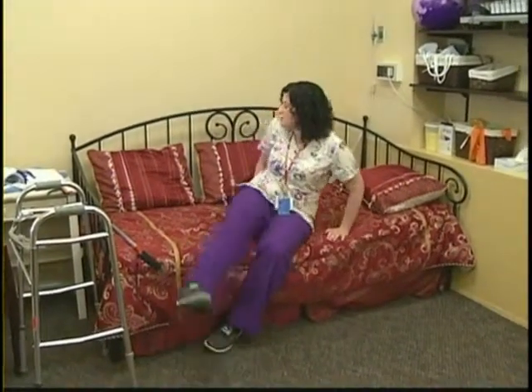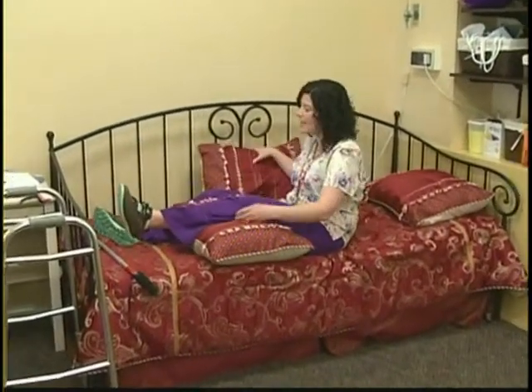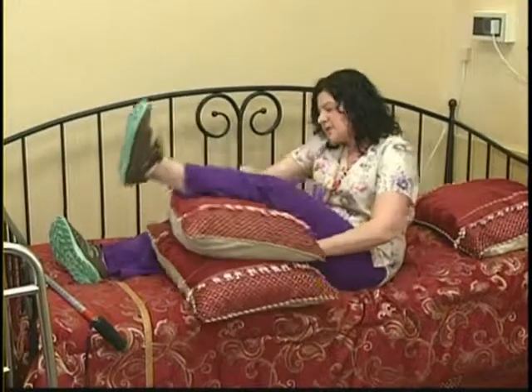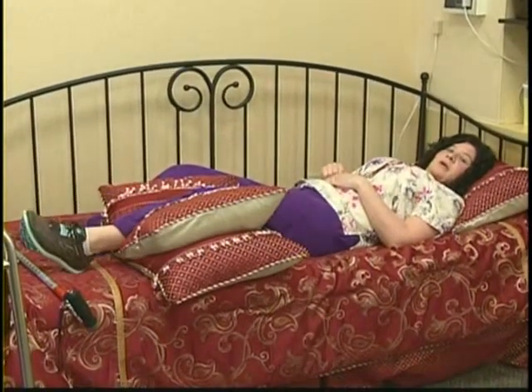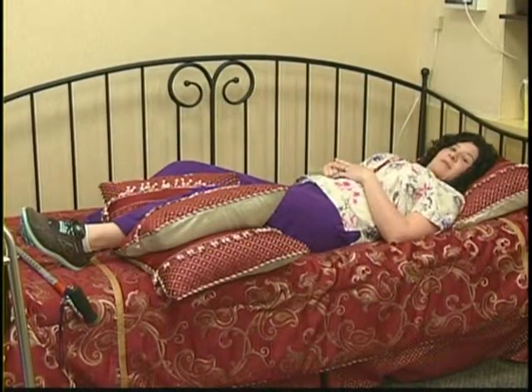To elevate your leg, you can use just a stack of pillows. When you're home, you'll probably need quite a stack of pillows because they tend to sink under the weight of your leg throughout the course of the day. If I put at least two pillows here and I'm laying down flat, that's good enough. When you're laying during the day, have your leg elevated above the level of your heart.